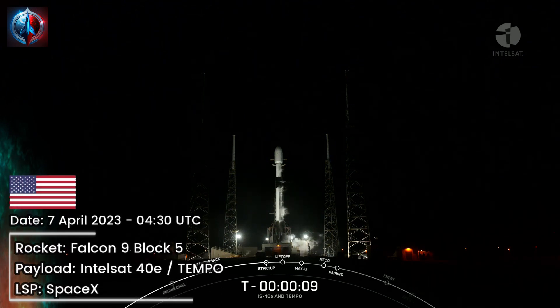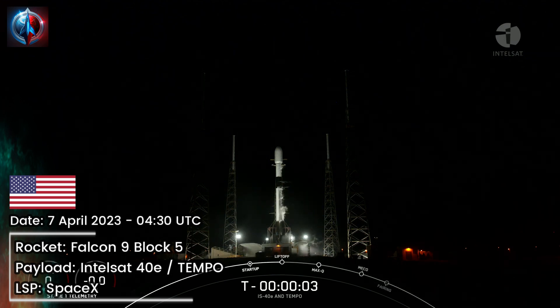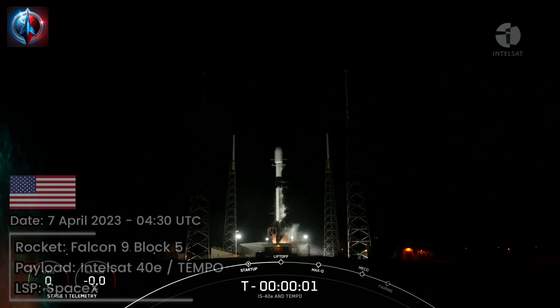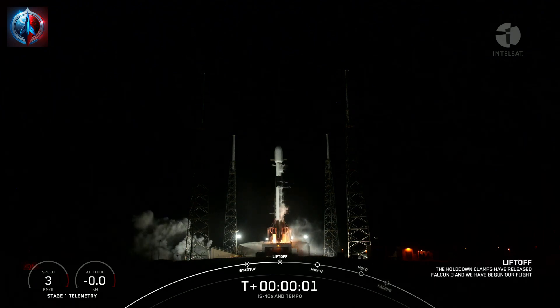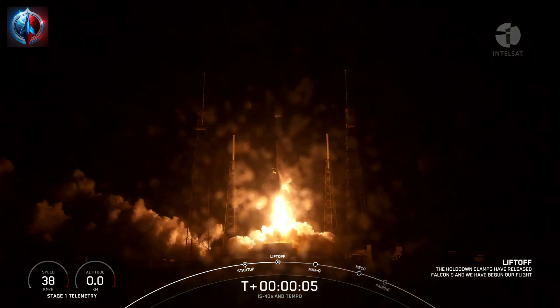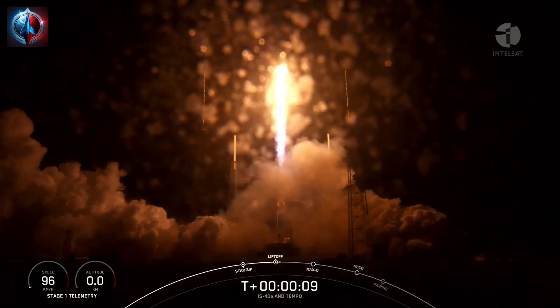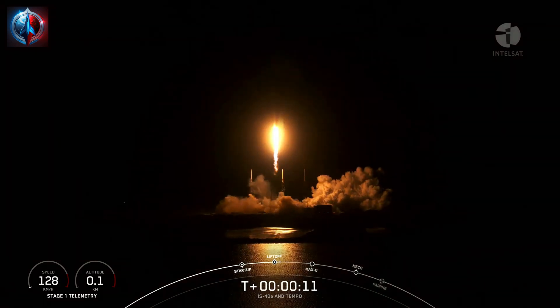T-minus 10, 9, 8, 7, 6, 5, 4, 3, 2, 1, ignition, engines full power, and liftoff of FBA. We have passed 40. Go Falcon. Vehicle is pitching downrange.